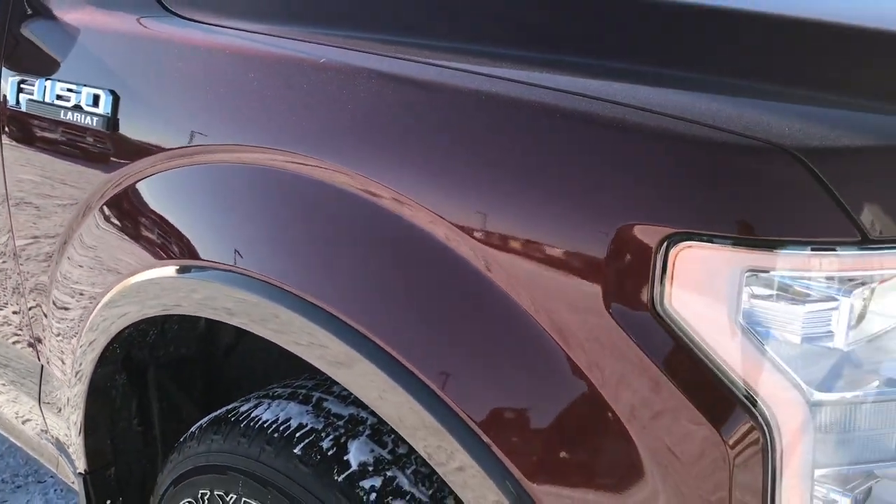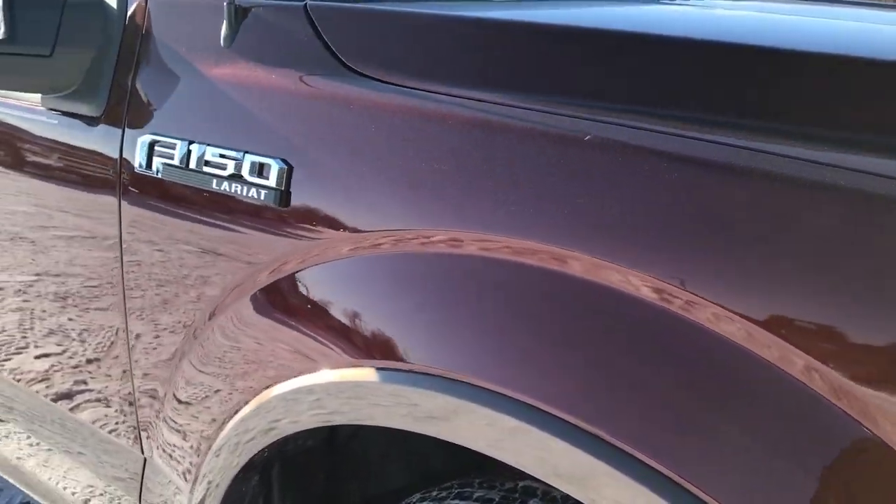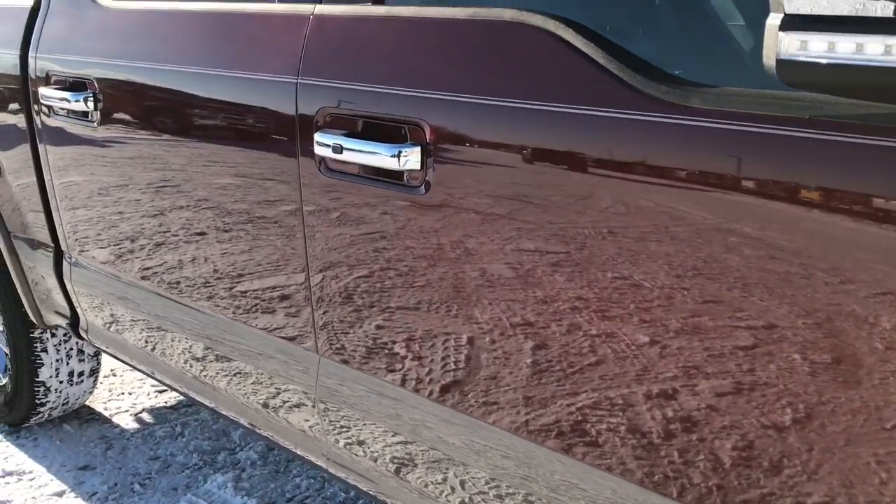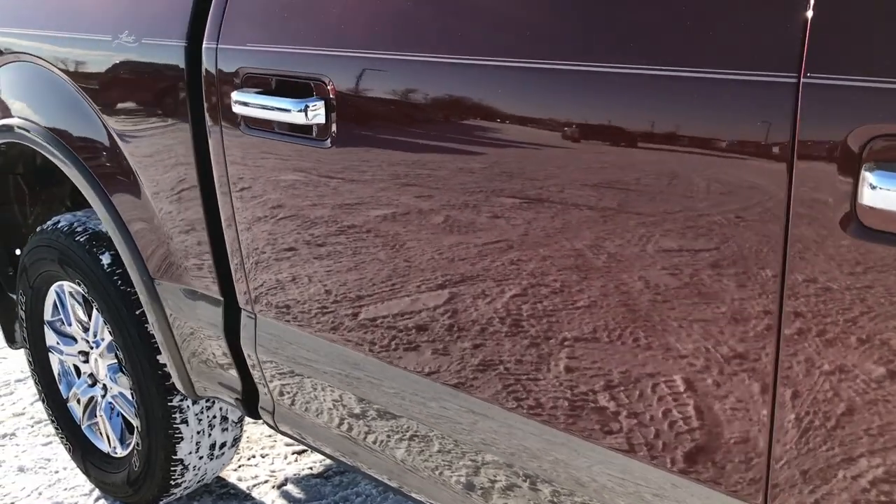We shoot all of our videos in 1080p, so if you have HD capabilities on your computer, tablet, or smart phone device, turn them on now — because it's like you're right here looking at the truck with me.